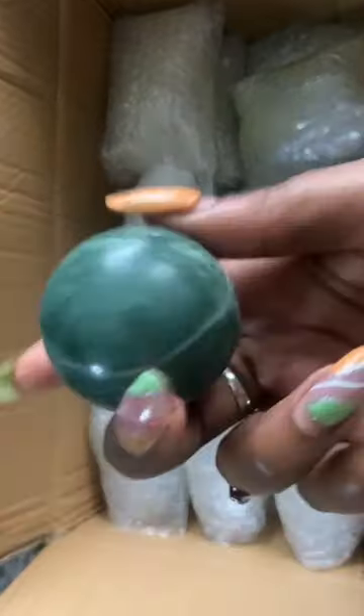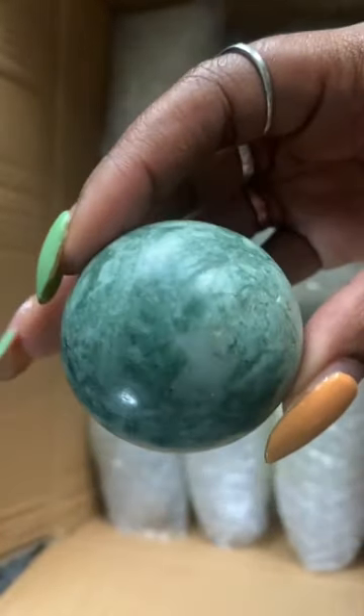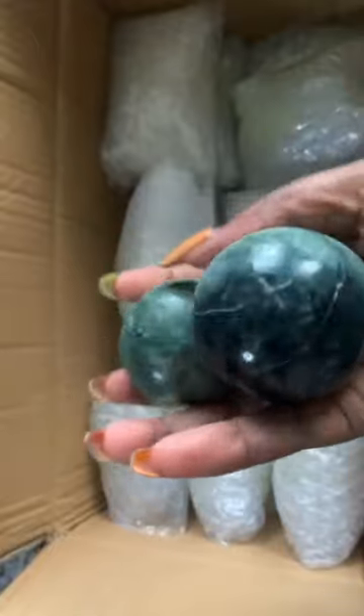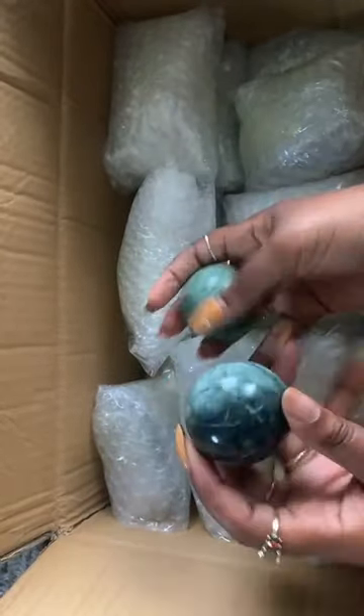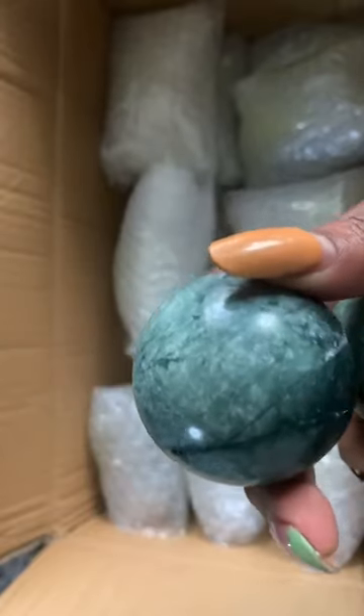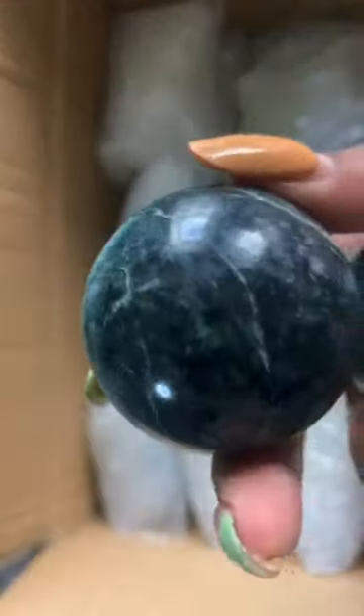I'm gonna have to research this — this is a very interesting green. Let me look at the other one. I got two of them. I think I really got these because I was like, 'I don't care what this is, I'll figure it out later.' It's so green it's almost black, and then it has this completely white side with veining as well. This is a really interesting stone.